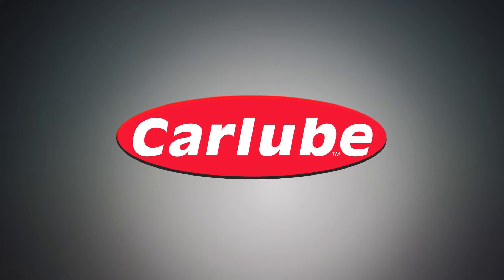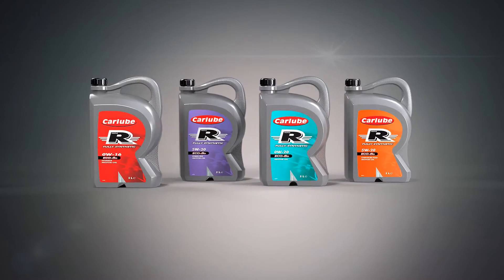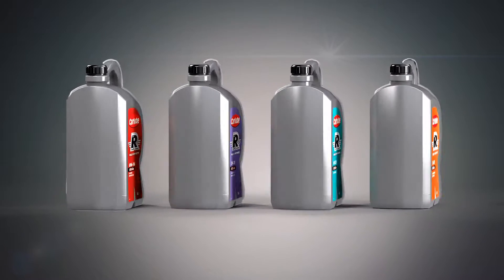CarLube RRR, the heartbeat of your engine. Today's modern fuel-efficient engines require a lubricant to protect at the highest level.